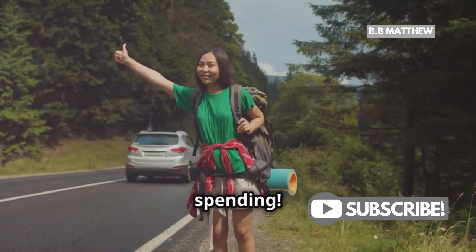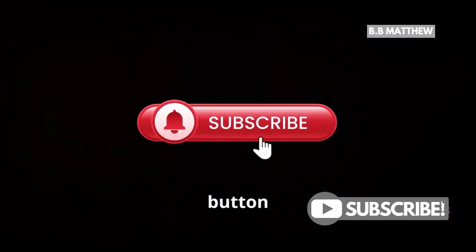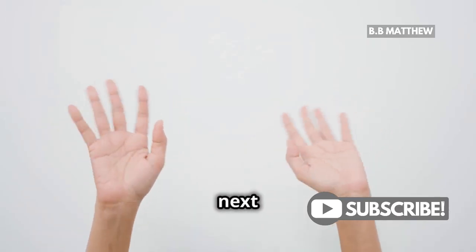Safe travels and happy spending. Don't forget to hit that like button and subscribe for more travel tips. See you in the next video.